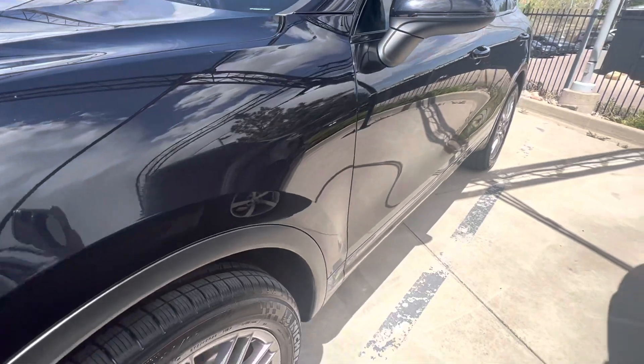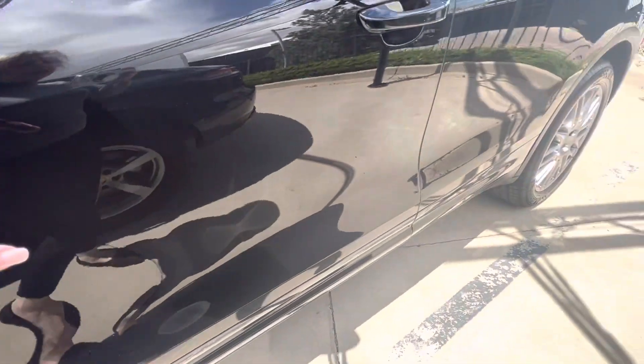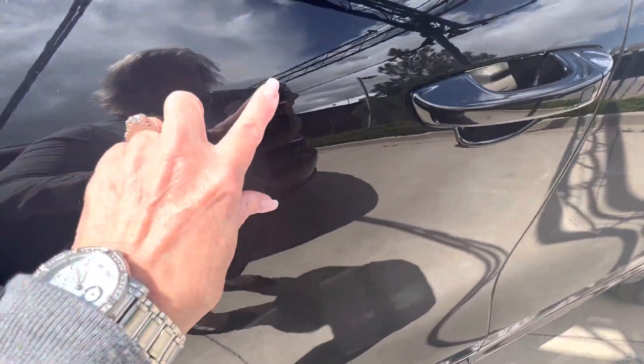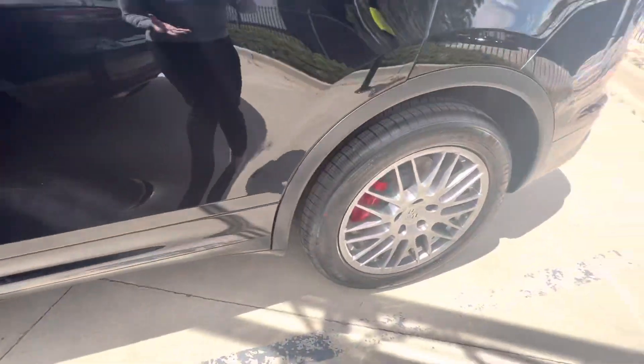The paint looks much, much better. He did a great job buffing it out. I don't see a lot of those marks that I had seen on the vehicle before. In fact, that one just went away. So it looks really nice and clean now.